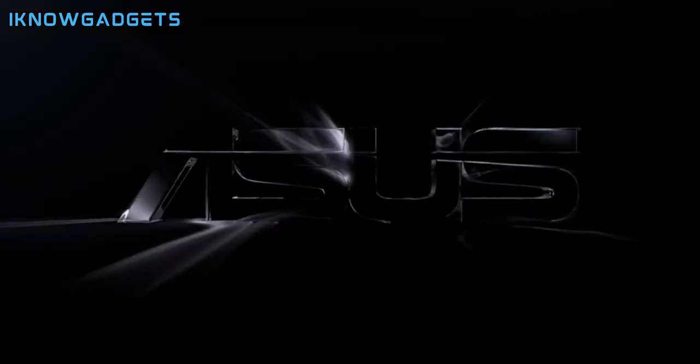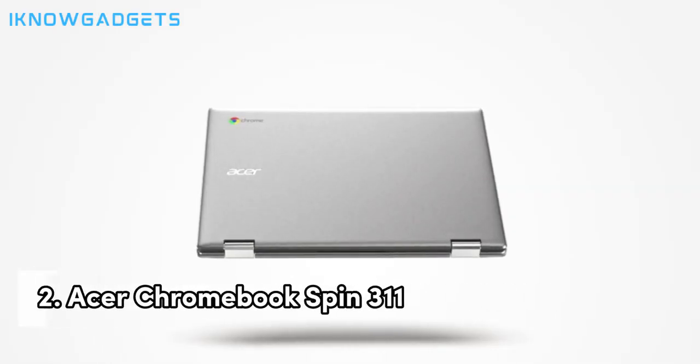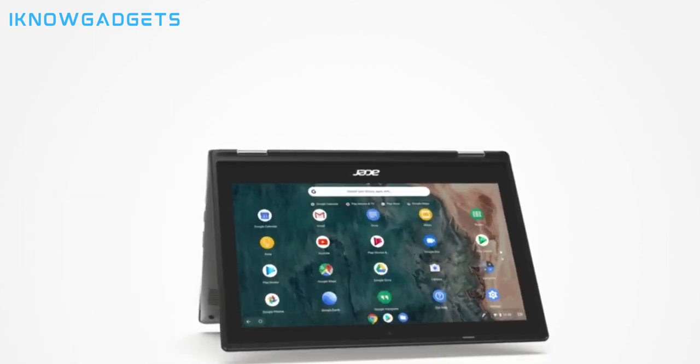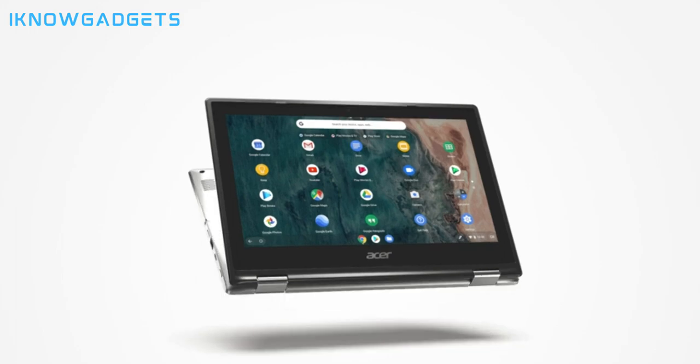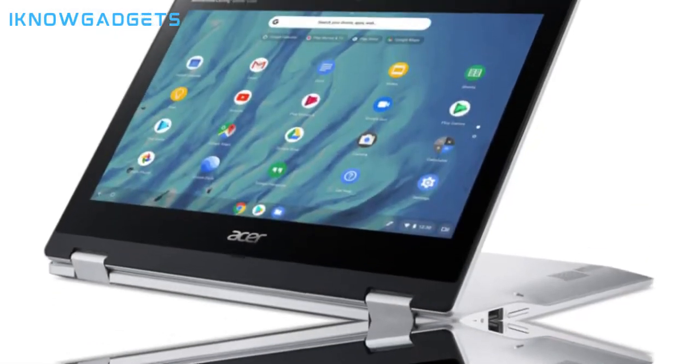Check the links in the description for detailed insights and reviews on the Asus Chromebook CM14. Taking the second spot is the Acer Chromebook Spin 311, a convertible laptop that offers versatility and performance. Chrome OS efficiency — built for the way we live today with built-in virus protection and automatic updates.